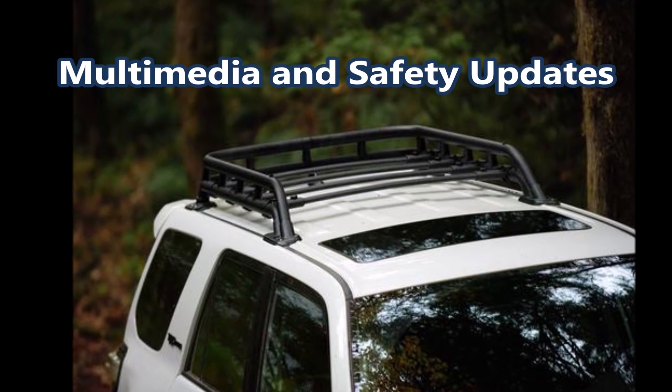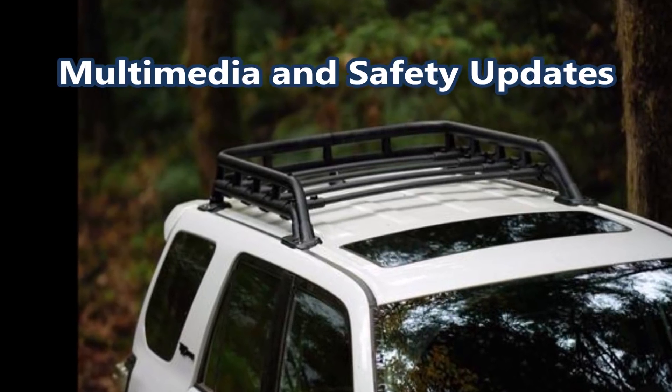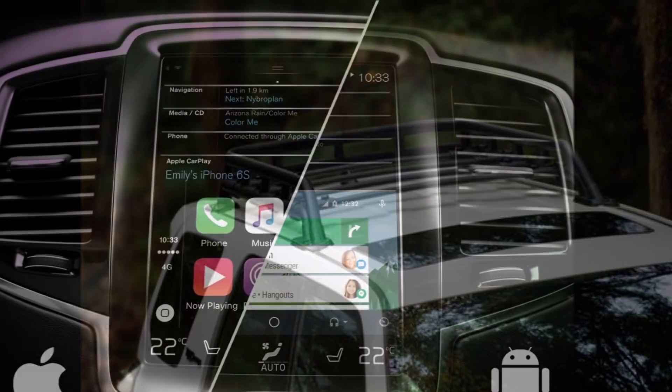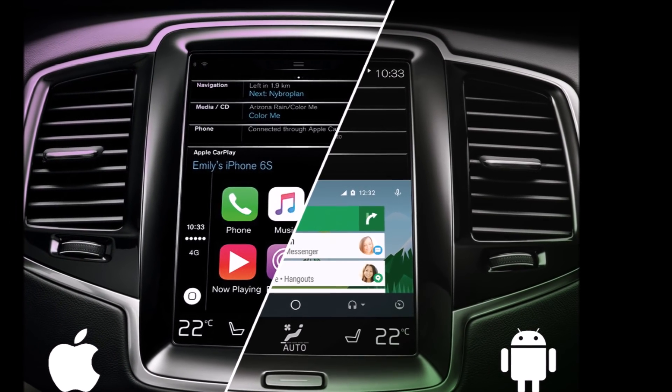This fall, Toyota will update the 2020 Toyota 4Runner with important multimedia and safety changes. Remember that the 4Runner has remained largely unchanged for the past several years.